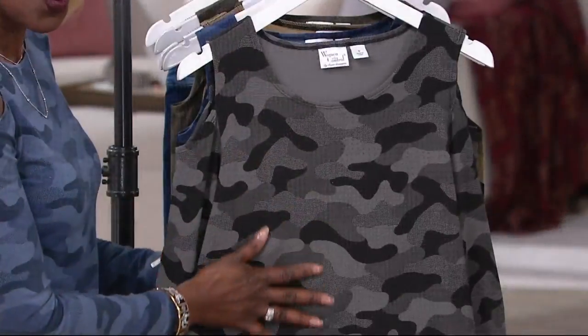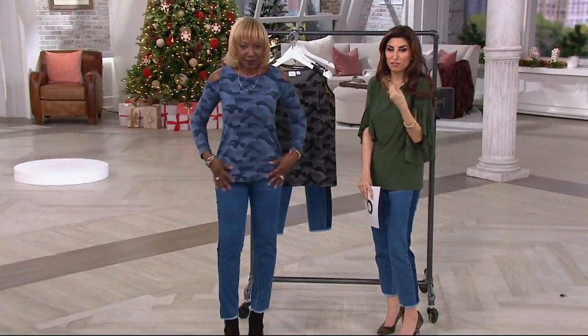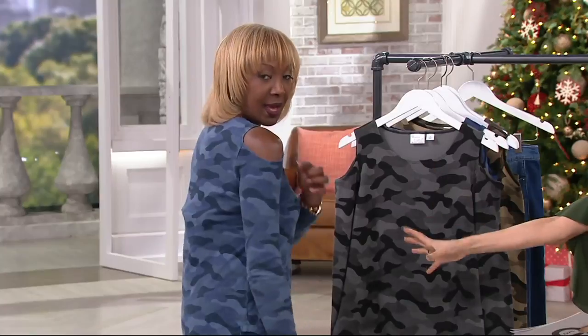I wanted to give that dimension to it and give you a camo that's not out there. There's camouflage, and then there's attitude camouflage. The detail up close gives a three-dimensional feel, but it also does more from afar — it just looks higher quality. Look at how fabulous this looks on. The fit is beautiful.